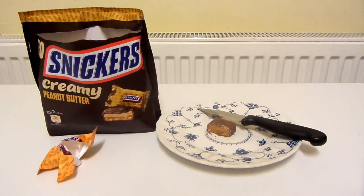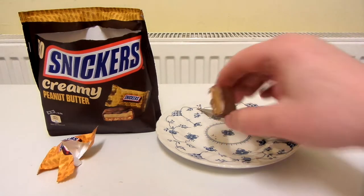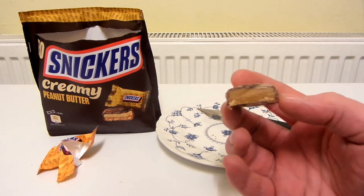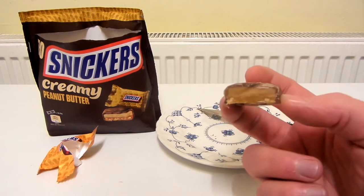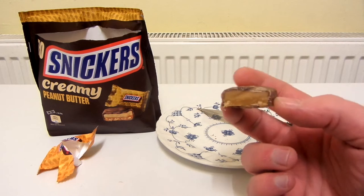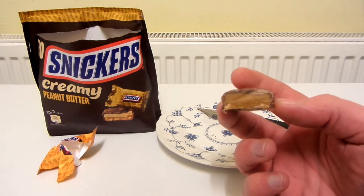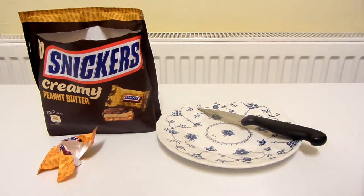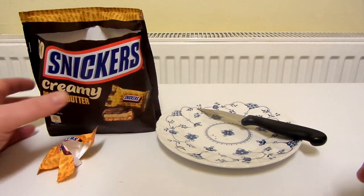That is really, really, really nice. I actually think it's nicer than regular Snickers. I think these are more chewy — though there doesn't seem to be as much chewy stuff in these as regular Snickers. But what chewy stuff there is seems a bit chewier than in regular Snickers. So you probably want to be careful if you've got any fillings.